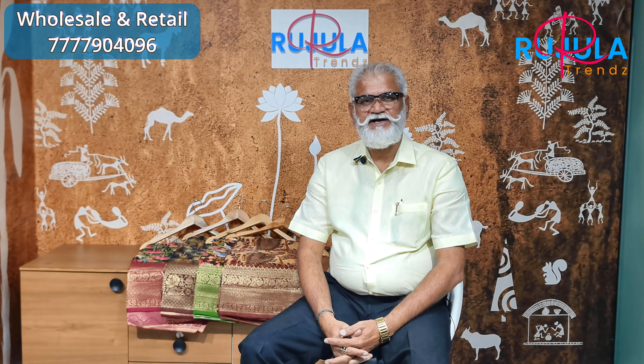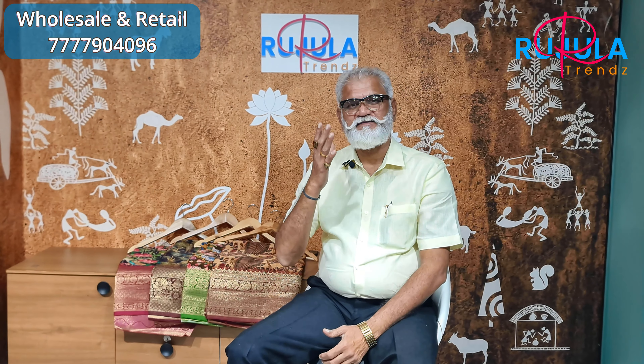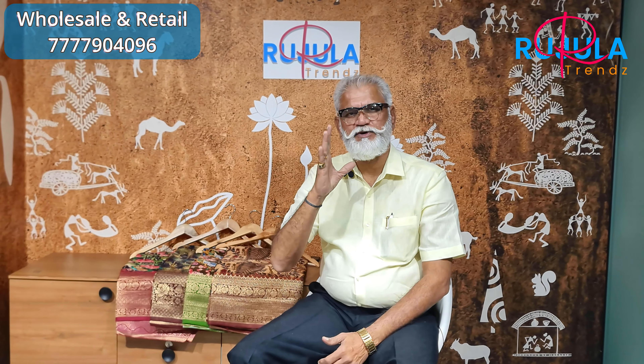Hello, welcome to Rujula Trendz. I am very proud of you. The quality is number one, premium, and the cloth is super duper.